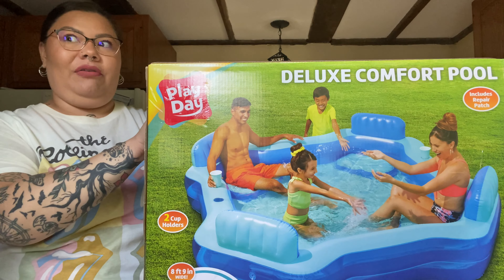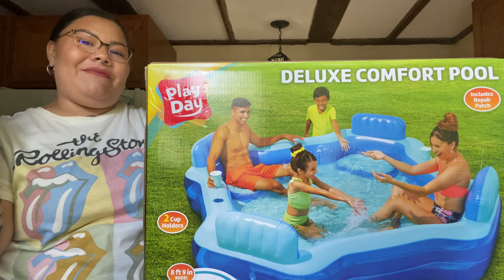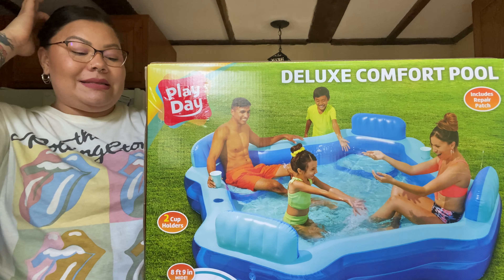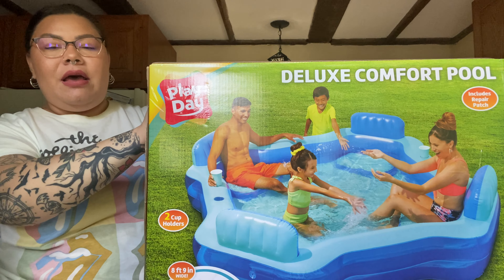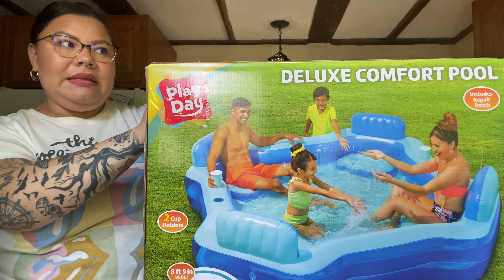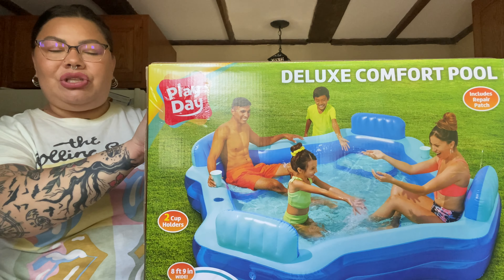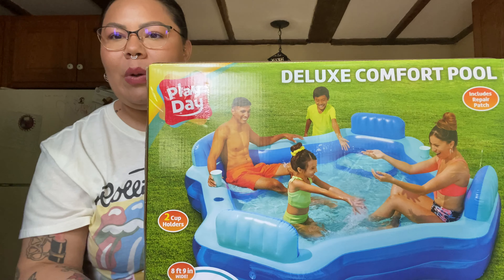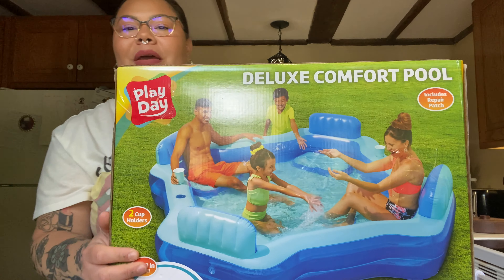This weekend is going to be in the 90s and last weekend it was in the 80s and I wanted to cool off. Where we live now we don't have the community pool anymore, so I wanted to go ahead and get a little pool for the backyard. I'm not sure if I'm going to put it in the grass or on the deck, but either way just something to sit in to cool off.